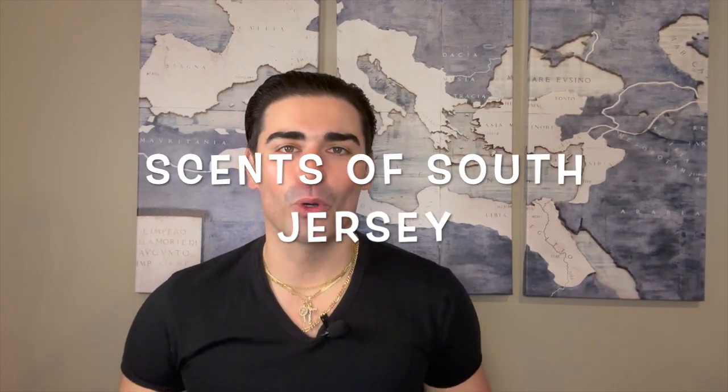Hey, what's going on YouTube, welcome back to Sense of South Jersey with me Kellen, for another fragrance review. Today I'm going to be taking a look at a fragrance from the house of Jacques Bogart — one I reviewed a long time ago in the very early stages of my channel. It's one I've worn a lot since that video and I really wanted to give it its own review. It came out in 1993.